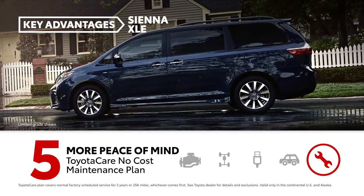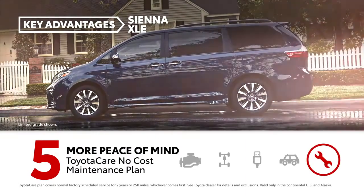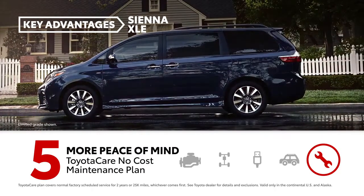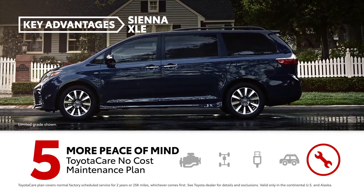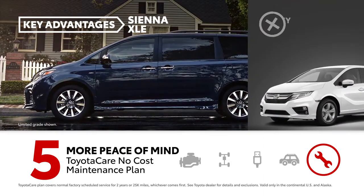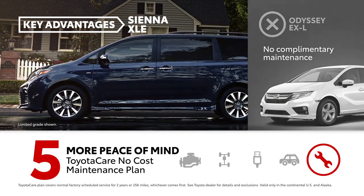ToyotaCare offers no-cost maintenance like engine oil changes, tire rotations, and other normal factory-scheduled services for up to two years or 25,000 miles, whichever comes first, on every Sienna. Honda doesn't have complimentary maintenance for Odyssey owners.